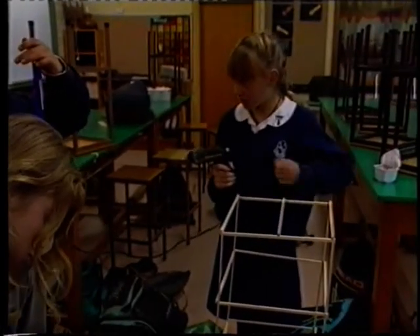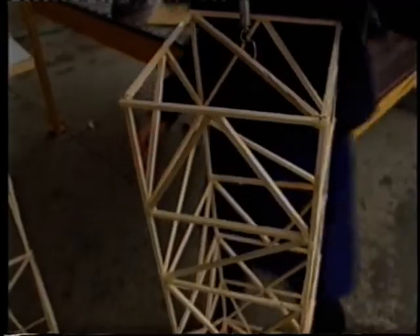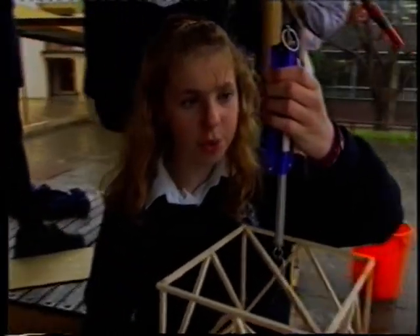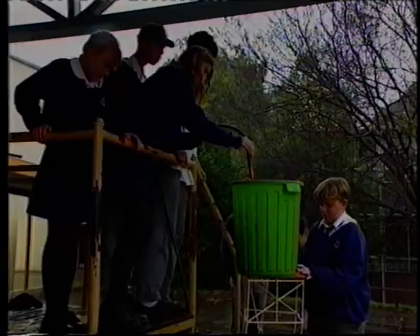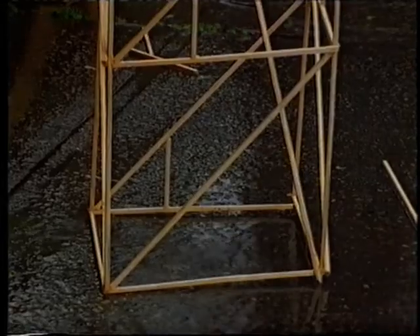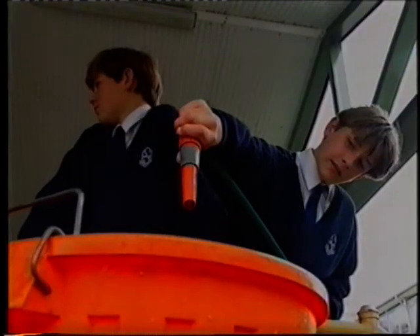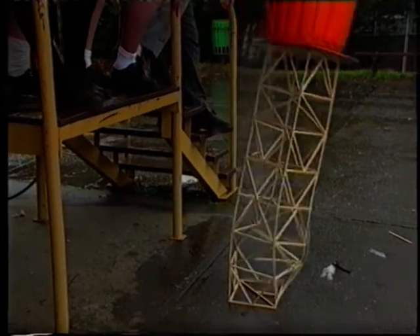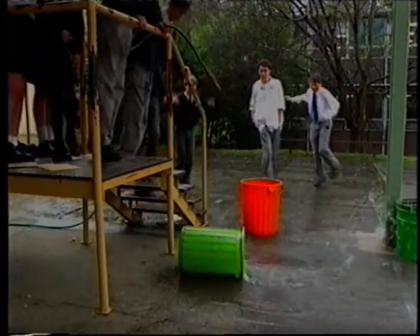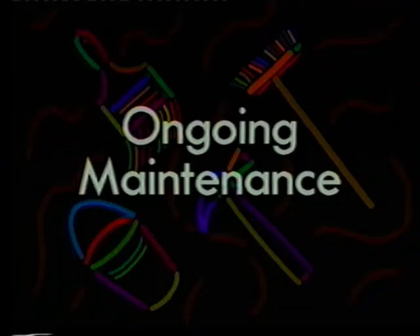On a construction site, engineers are always trying to reduce waste and keep costs down. These model towers were also designed to use resources efficiently while maintaining strength. But the critical factor — can the towers support the design load? In this case, a bin filled with water. Most of the towers fail by bending — the members fail by bending or twisting. Some of them are not quite as stable as others. The sides failed by bending. We're doing it!